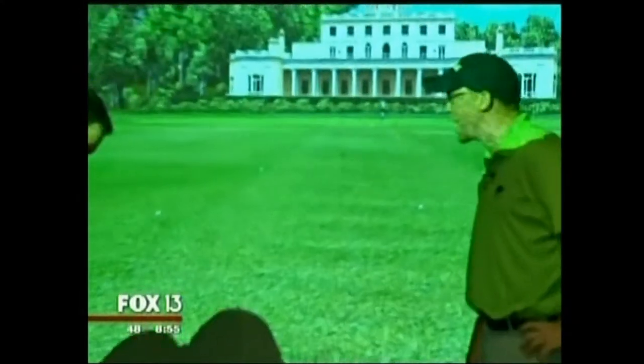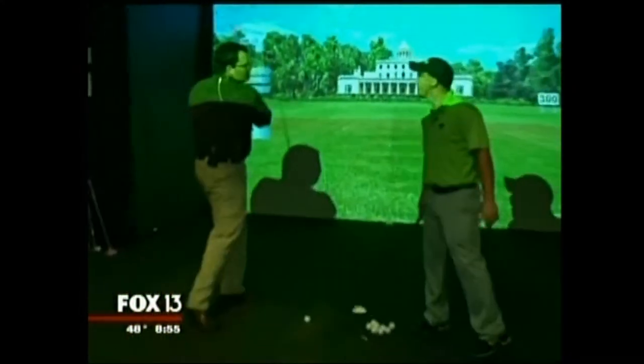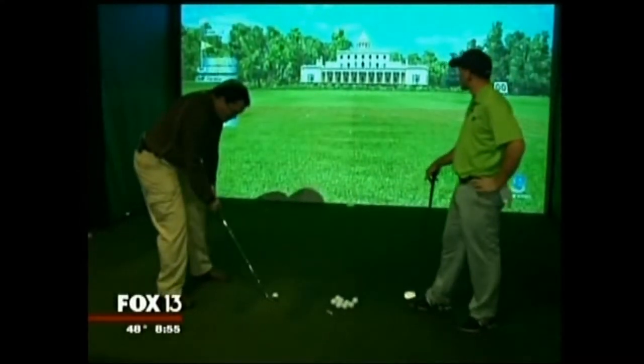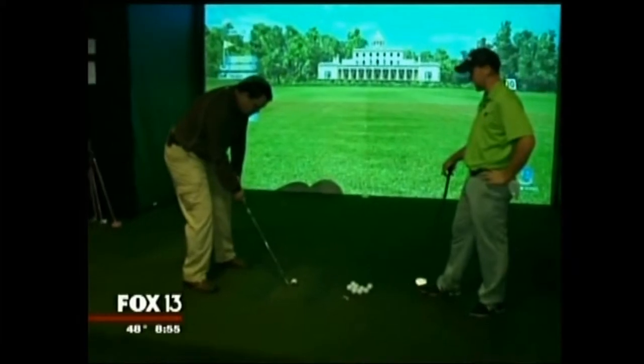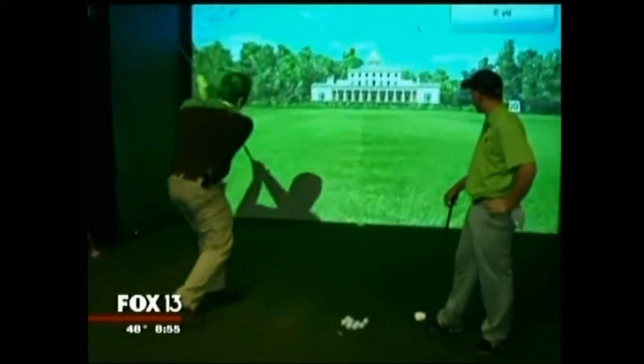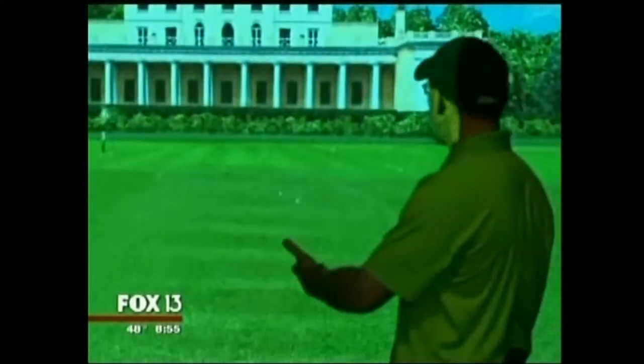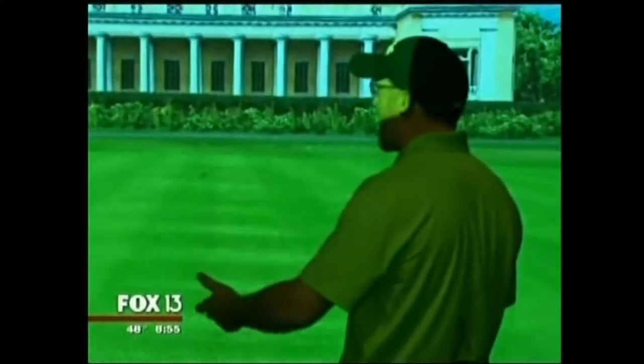What did I do wrong there? I kind of quit on it. I'm not getting a follow-through because I'm just thinking about hitting the ball, not swinging. Swing through it — there we go! How about that? It's on the green! Wait — it's over the green. Bad caddy, too much club! I blame you.